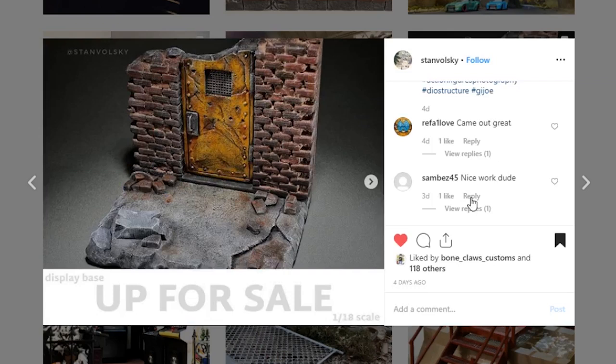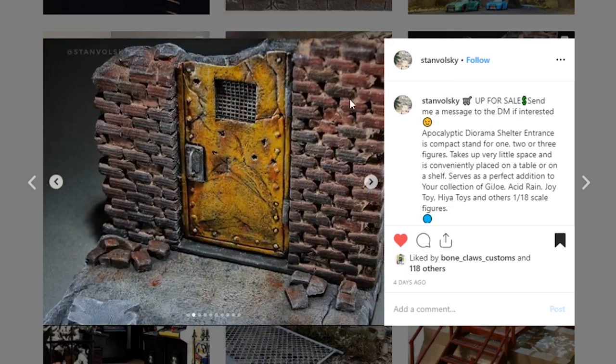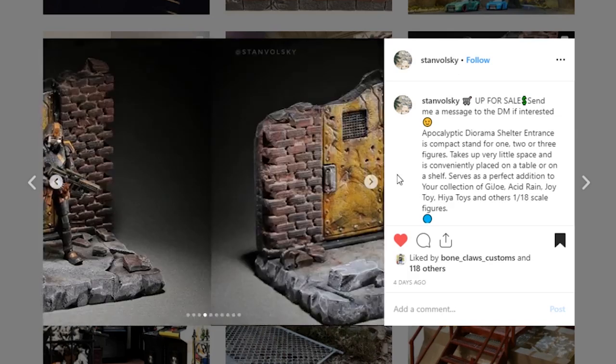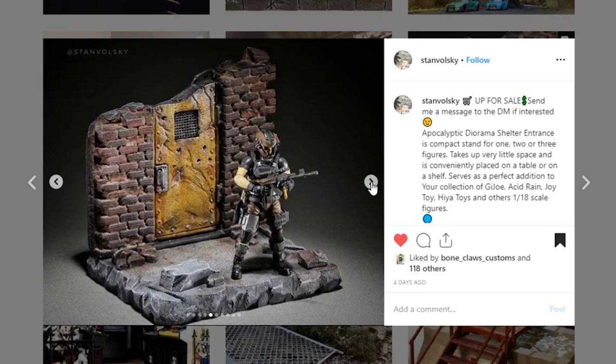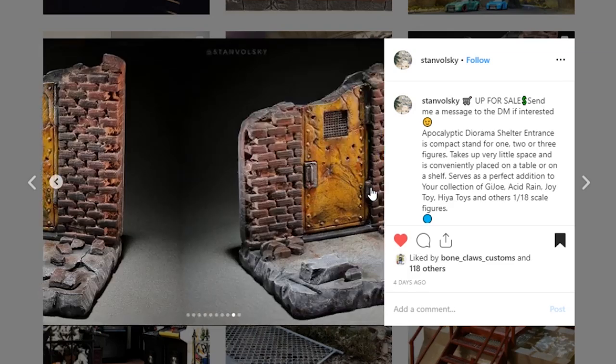Next is this piece coming from Stan Volski. He does some really nice work and this one is really cool — DM him if you're interested because it is for sale. This is a great piece. I love the detail work; the subtleness of the different paint is just so nice, and then you've got the damage up here at the top. It's very artistic in style. I love the little rivets and the paint detail — the weathering looks really good. It's 1/18th scale for those acid rain figures, and it's even reversible with a concrete wall on the other side.